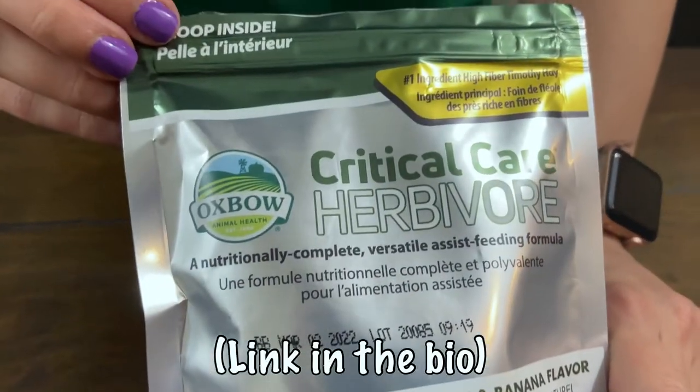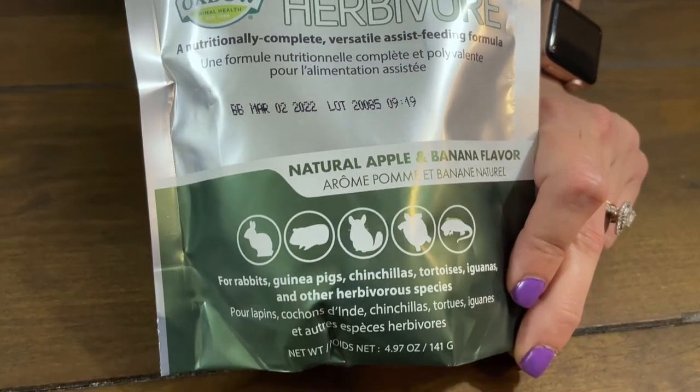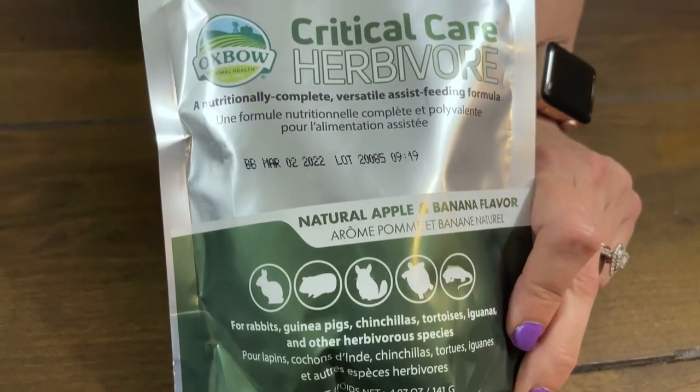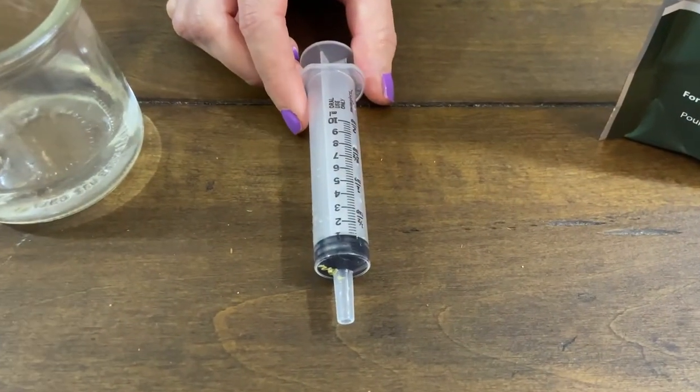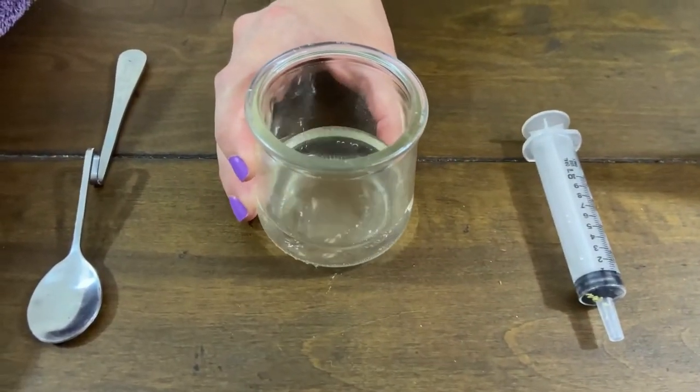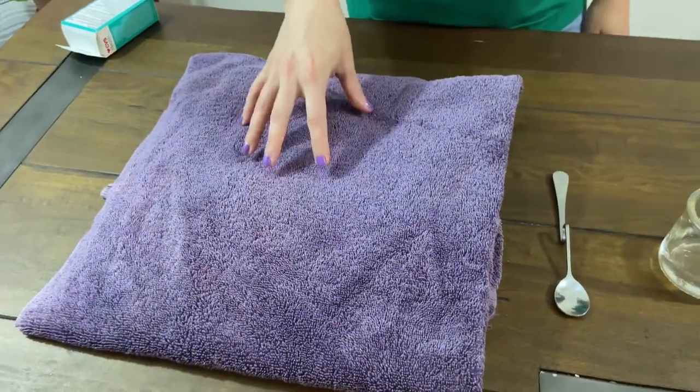I'm going to show you a few of the items that you're going to need and that you should have on hand before your rabbit goes into GI stasis. The first one is Oxbow's Critical Care. It's a powdered mix that helps make sure your rabbit has all the nutrients they need. Rabbits need to be constantly eating in order for their digestive tract to work, so when they're going through GI stasis you'll have to syringe feed this to your rabbit. You're also going to need a syringe, a small cup or bowl with water, a spoon, and a towel which you'll use to burrito wrap your bunny to feed them.